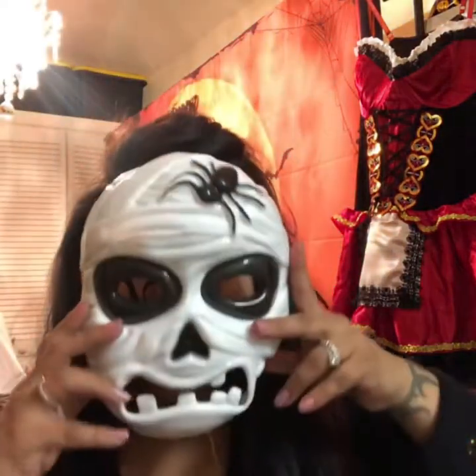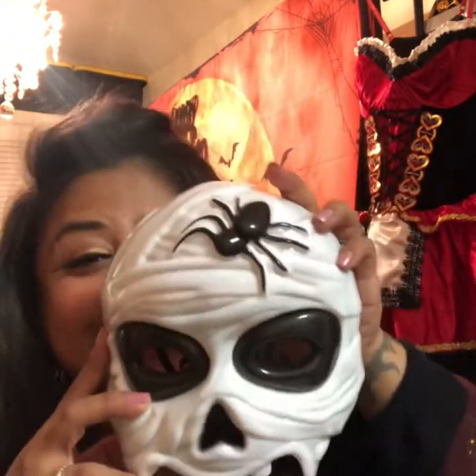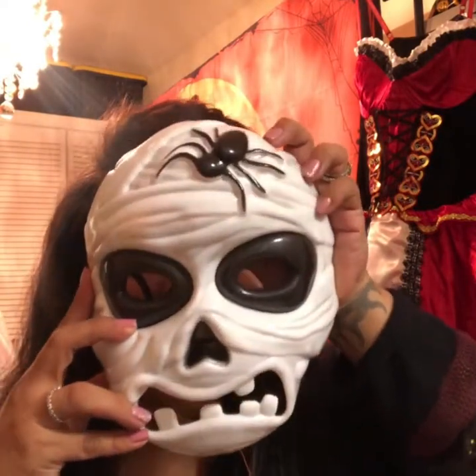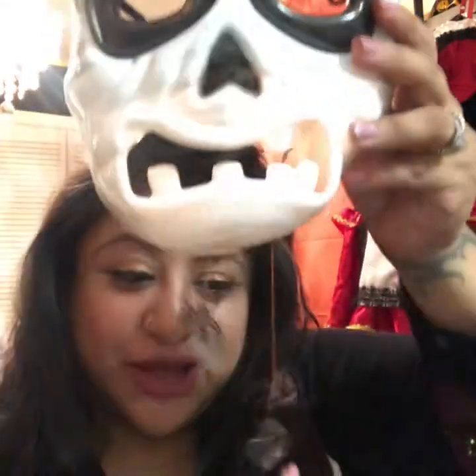Hey you guys, welcome back! I'm excited to do this blog — this is the Halloween edition all the way from Queens, New York. Check this out — I got this at the dollar store, I think it's so cool, it was a dollar. You cannot go wrong. They even have light-up lights, which isn't working right now — I think the batteries died — but it was working before. I added little spiders to it and hung it up on a wall and it looked really cool.